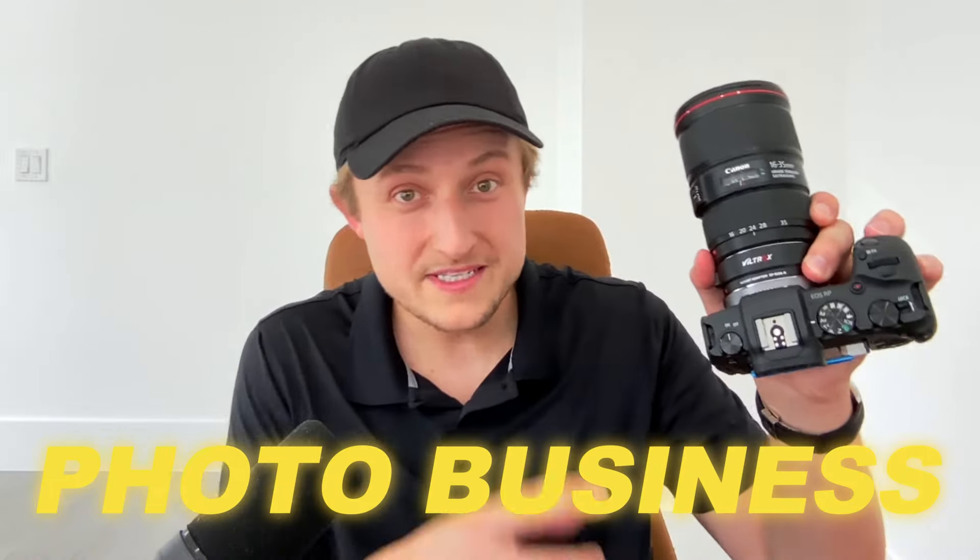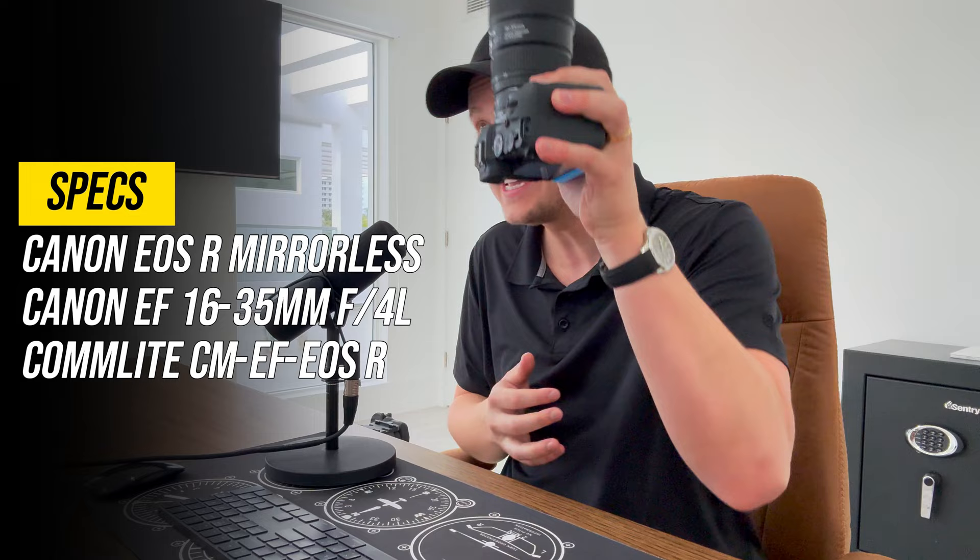This year, my real estate photo business will take photos of between three and four thousand houses, all without ever using any sort of flash or off-camera lighting. In fact, this is the exact gear setup that our photographers use. There's no flash and we like to keep it really simple.